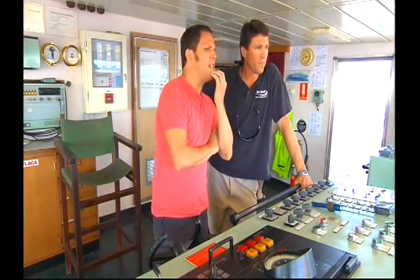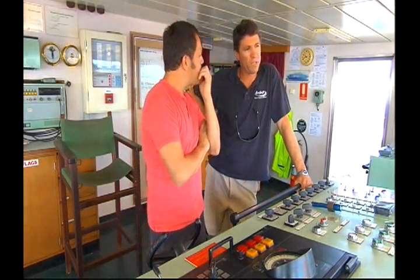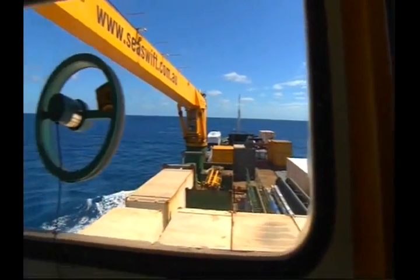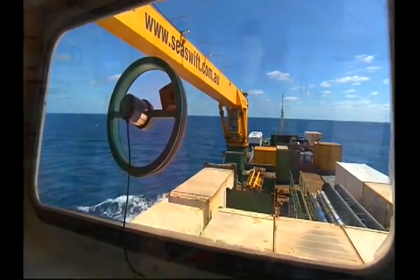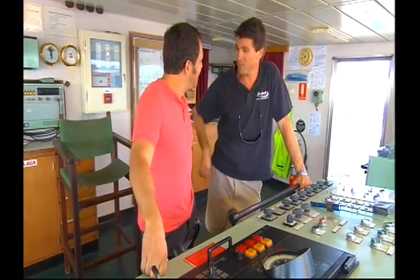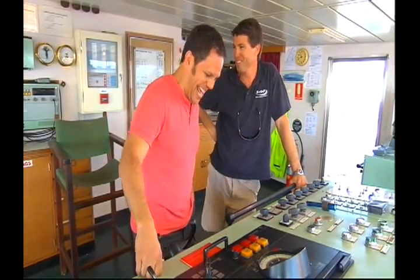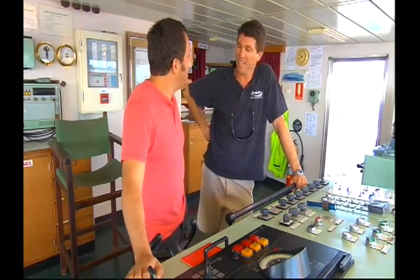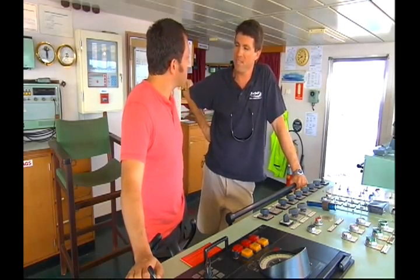We carry general cargo up to the Torres Strait — anything from caravans, houses, food, and trucks. We even take a circus up to Thursday Island at times, with a merry-go-round and all those things. Anything and everything that has to go up there, we take up there.